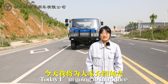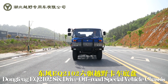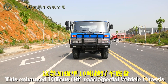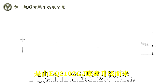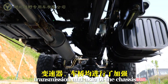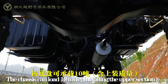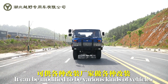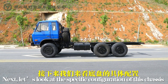Hello everyone, this is Monica. Today I'm going to introduce the Dongfeng EQ2102 6-drive off-road special vehicle for you. This enhanced 10-ton off-road special vehicle chassis is upgraded from the EQ2102 GJ chassis. We have strengthened the engine, transmission, and other components of the chassis. The chassis can load 10 tons including the upper section. The power of this vehicle is bigger and it can be modified into various kinds of vehicles. Let's look at the specific configuration of this chassis.